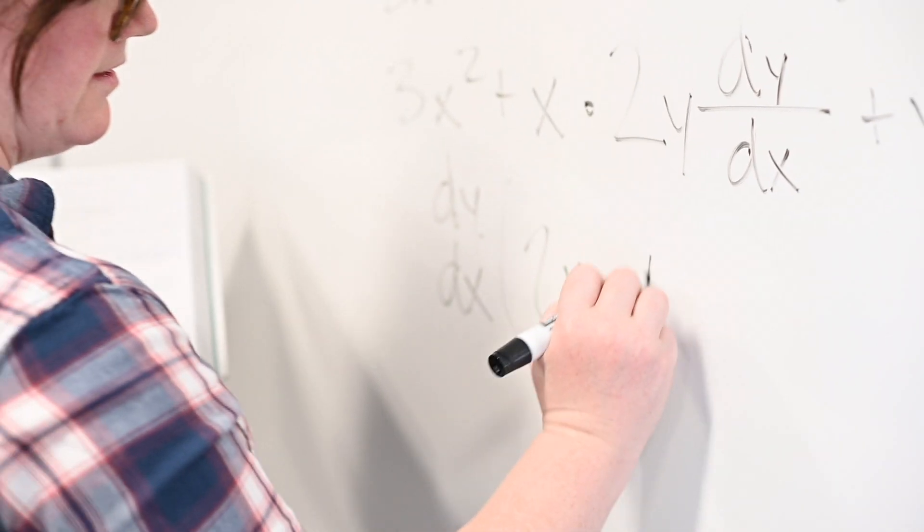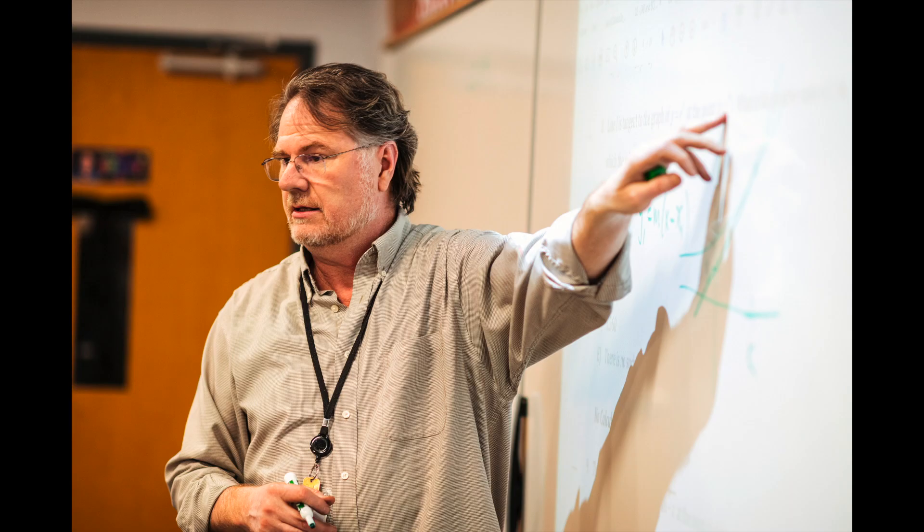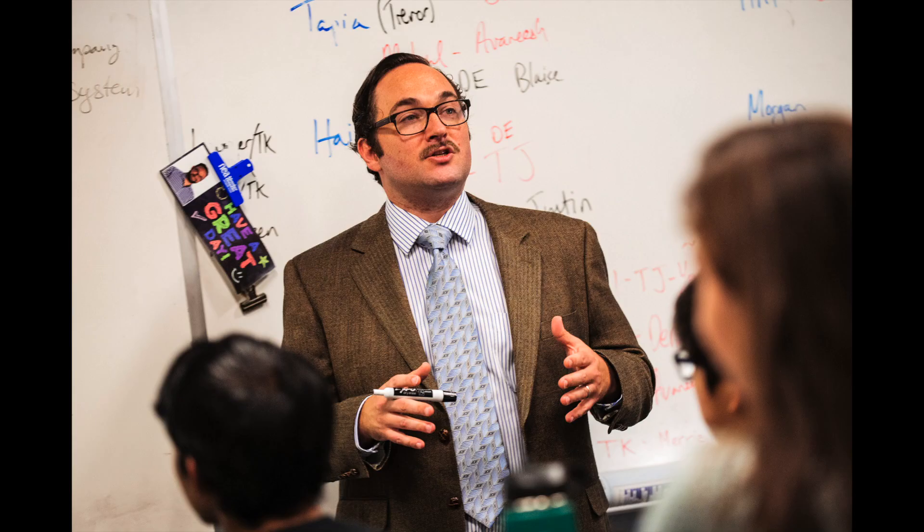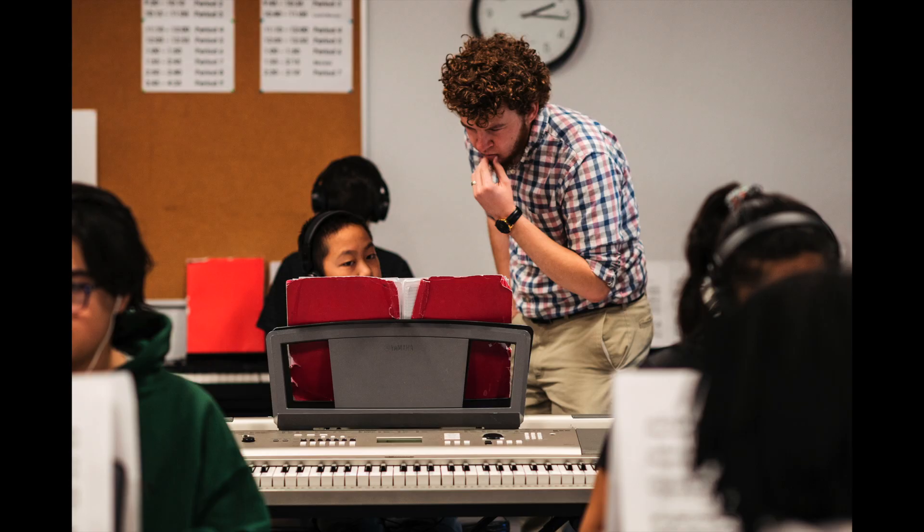At Basis Ahwatukee, our curriculum really comes to life with our subject-expert teachers who have a degree in the content in which they're teaching. For example, your sixth grade student taking a physics class would have a physicist teaching them. It really deepens their content knowledge and excitement for the subjects.